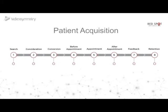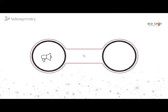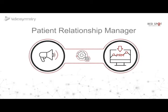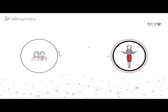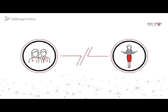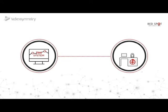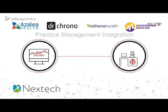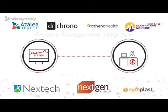It all starts with patient acquisition. All inbound communication is funneled into our simple-to-use patient relationship manager. Your team can easily communicate with existing and potential clients while automatically pushing updates into the PM system. Plus, everything is integrated into your reporting dashboard, PM, phone provider, and marketing partners, giving you unique insights into your performance.